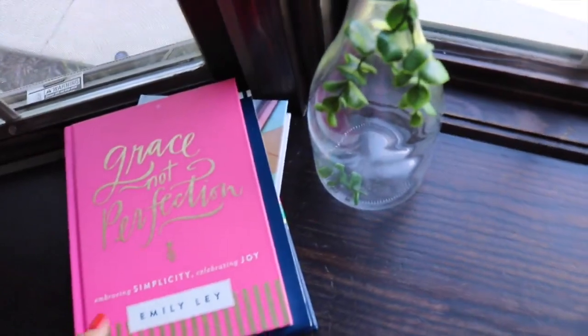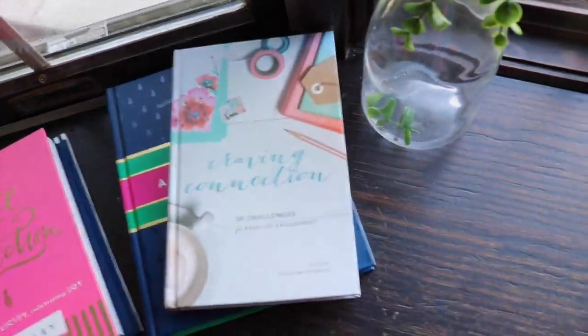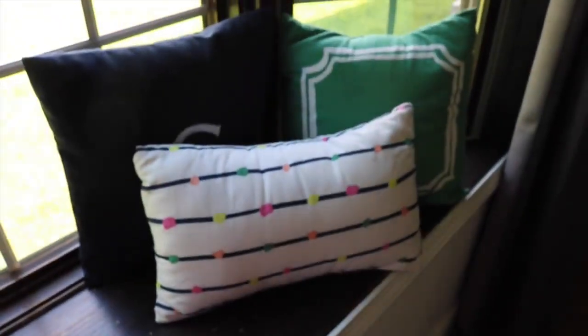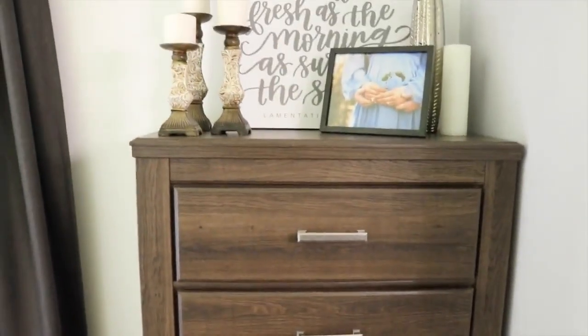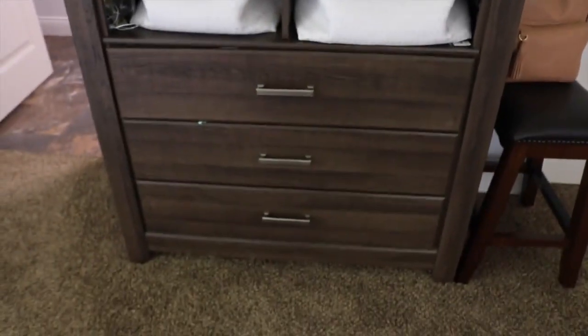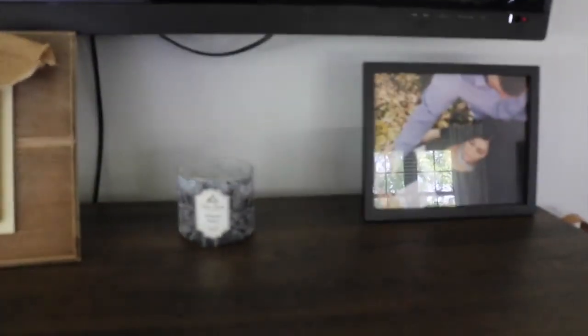We got the curtains over here from Target. On this little ledge I just have a couple of books — Grace Not Perfection from Emily Ley, Craving Connection, and A Simplified Life. I love Emily Ley and I love her design. And then over here I have some pillows from the Martha Stewart line at Macy's. Moving along, we just have our dresser from Ashley Furniture with some candles, a sign, and a picture. And then we've got our TV that we never use, and another dresser and a bench that I always keep a diaper bag on.